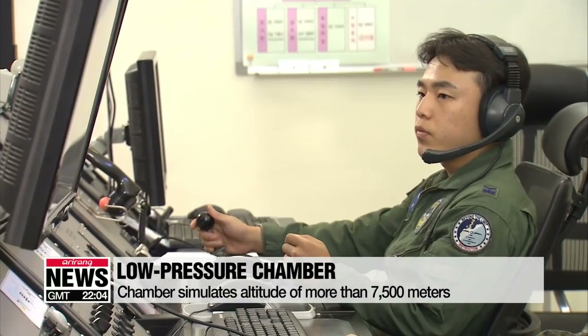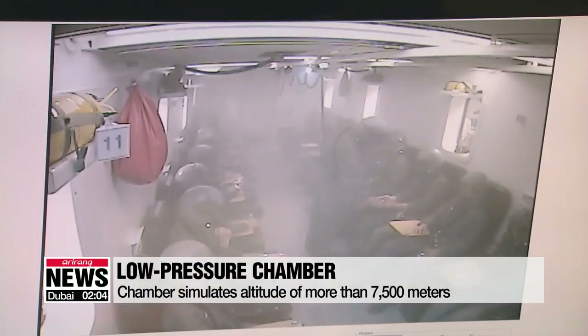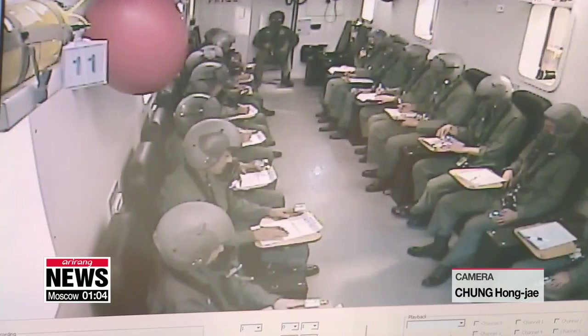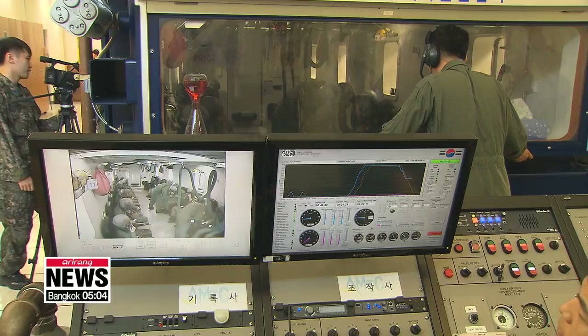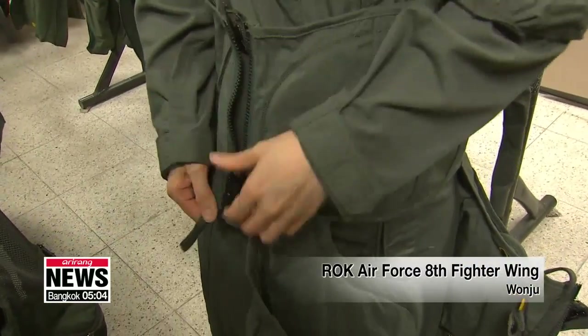The chamber simulates the conditions found at an altitude of 25,000 feet, or nearly 8,000 meters. Without an oxygen mask, your oxygen levels will fall dangerously in less than three minutes. You can go up in a fighter jet only once you pass the training.